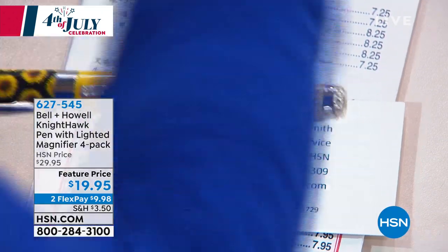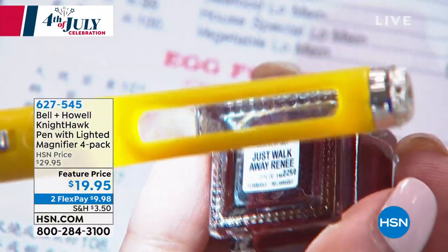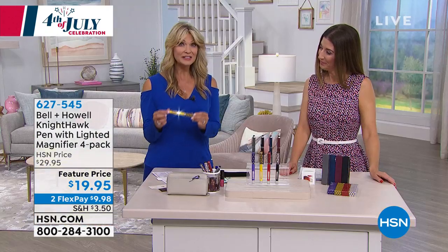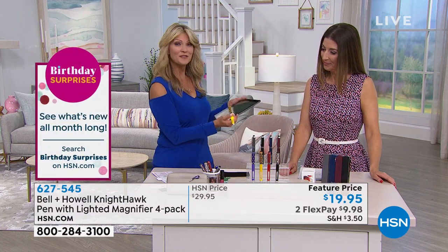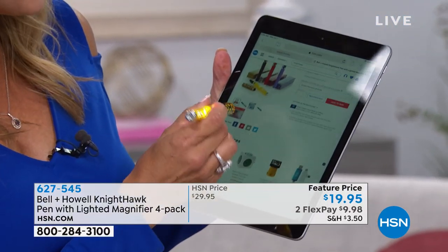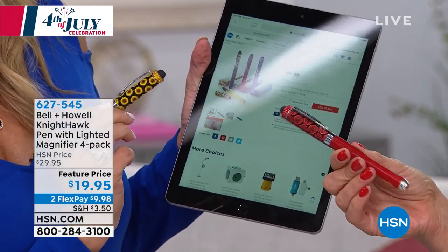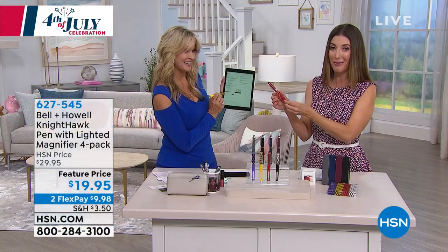Even if you don't wear readers — have you ever asked someone what nail polish they're wearing and couldn't read the bottom? Just turn it around: with the magnifier you can see the nail polish name. You've got the light, a really bright LED, and it's also your stylus for your cell phone or tablet. It's a pen and so much more — it has the light, the stylus, and the magnifying glass.